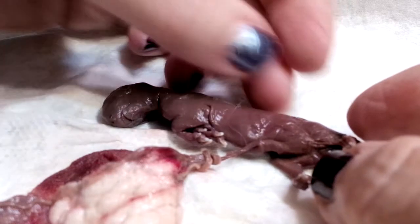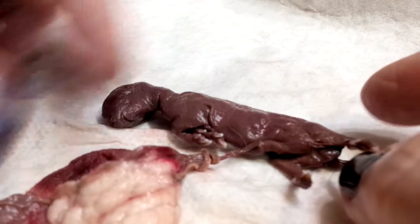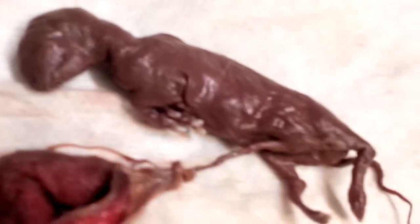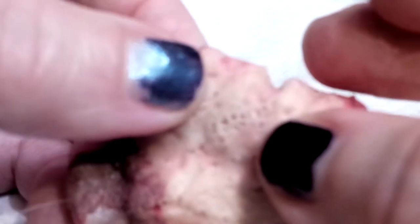Very interesting to get to see this. The placenta is just miraculous. You can see these little pockmarks — I hope you can see them. I don't know what those are for; I'll have to figure that out. I'm not sure if this is normal. If there was an abruption, maybe this isn't normal — I'll have to research that.